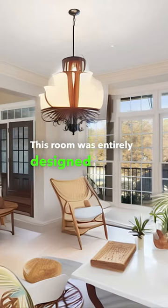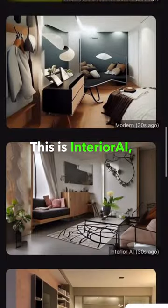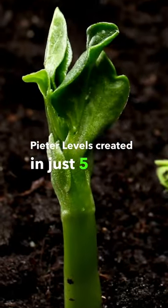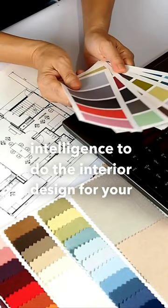This room was entirely designed by AI. Let me explain. This is Interior AI, a side project that nomad entrepreneur Peter Leffels created in just five days. It uses artificial intelligence to do the interior design for your home.